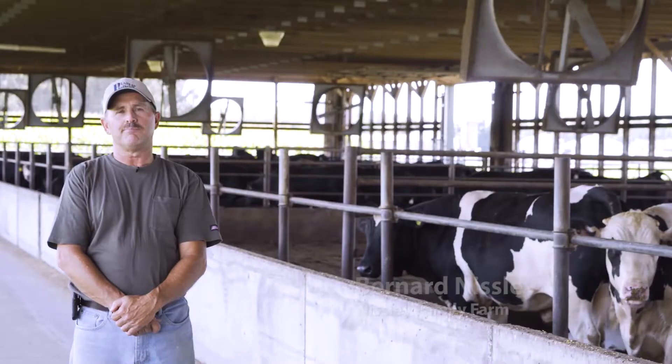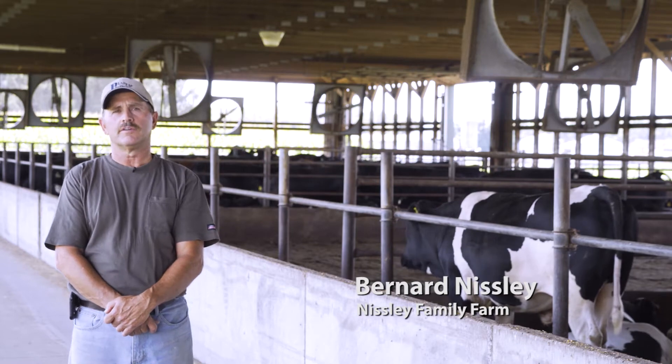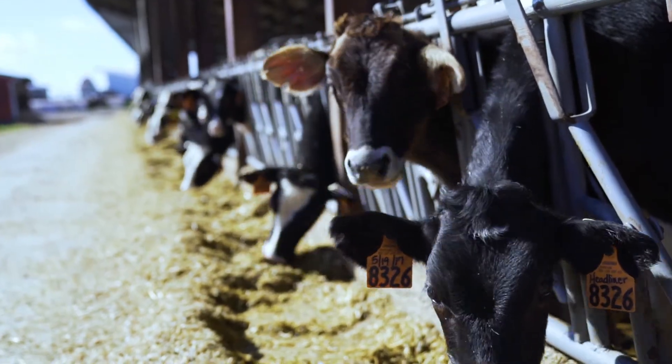They improve cattle production. In cattle that are not implanted as opposed to cattle that are implanted, it's going to take you at least 30 days longer to get those cattle finished. There's a definite economic advantage, not only in feed efficiency but also in less days on feed.